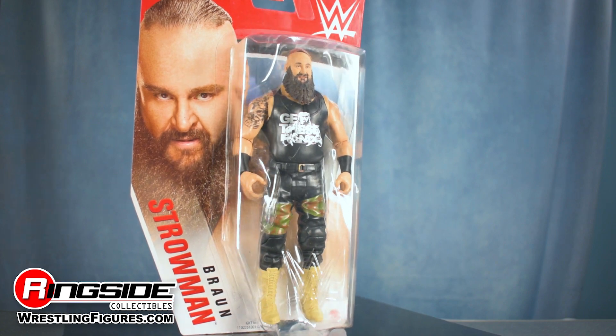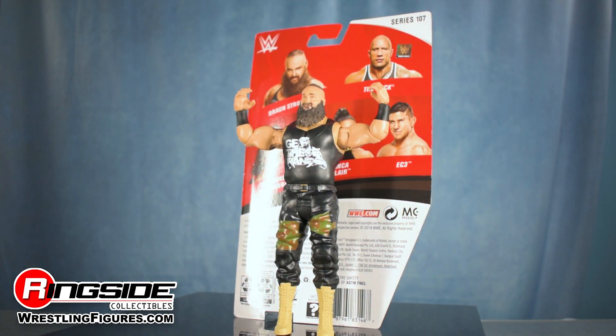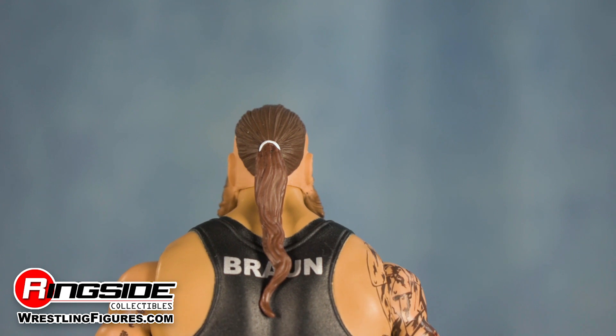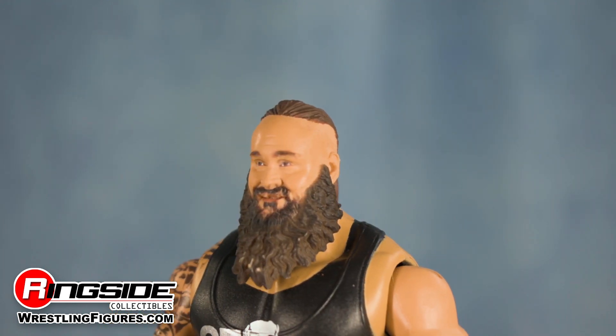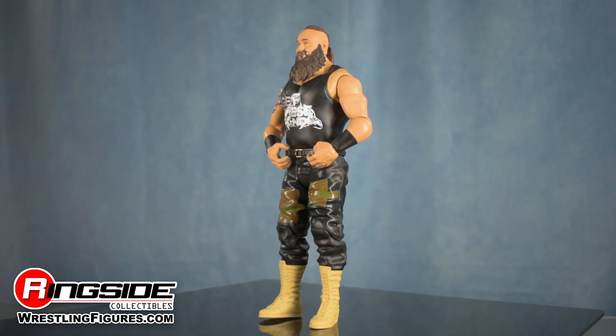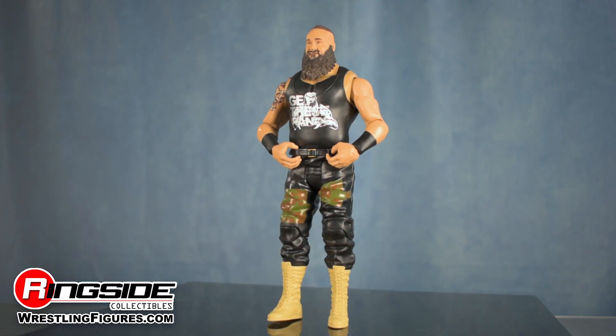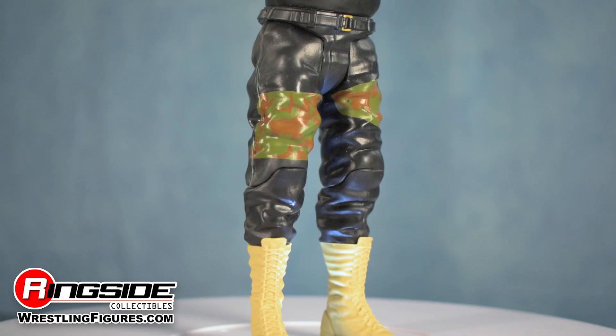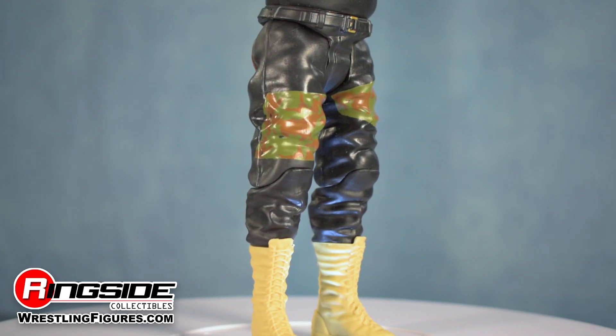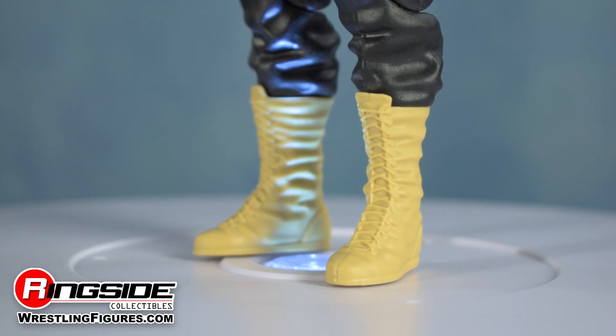The monster among men Braun Strowman stomps his way into the set with an all new head scan that features his signature slick back ponytail and hella thick beard over his lifelike visage. The former strongman competitor's massive frame comes equipped with black wrist tape, a 'get these hands' t-shirt, and true-to-life tattoos. Rounding out his outfit are a pair of black hunting-like pants and tan military boots.